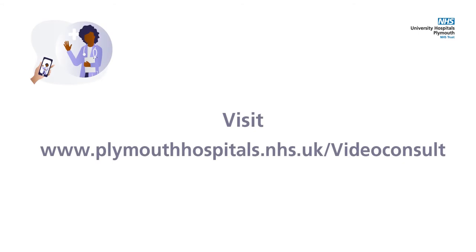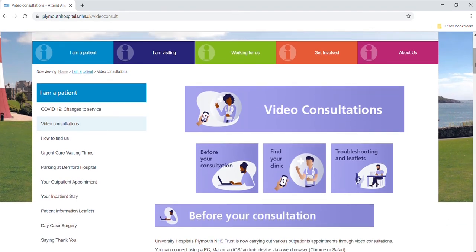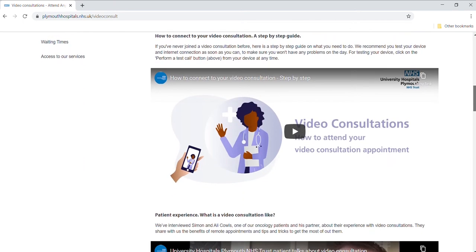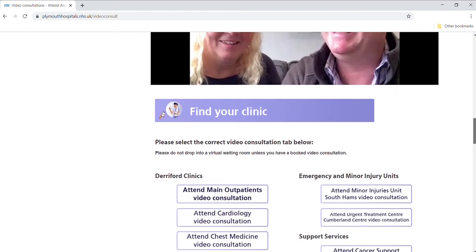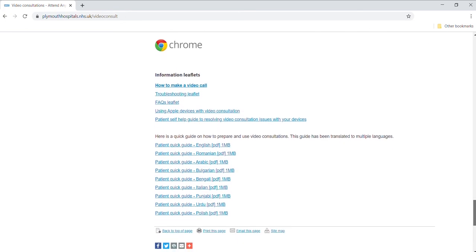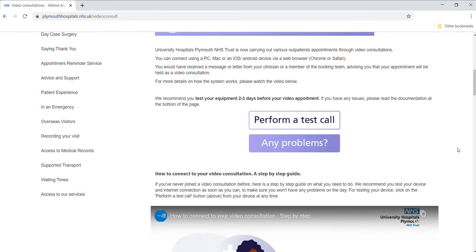Visit www.plymouthhospitals.nhs.uk/videoconsult. On this page you can find all the information about video consultations, including troubleshooting guides at the bottom of the page. If you scroll down, you'll see a button that says 'Perform a test call'. We recommend you do this as soon as you know about your video appointment to make sure there are no technical issues on the day.